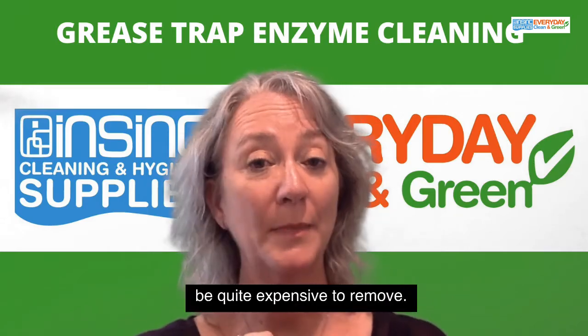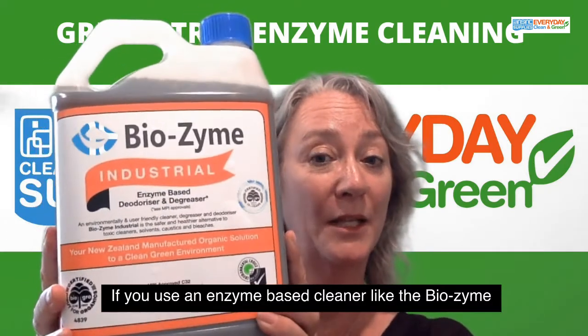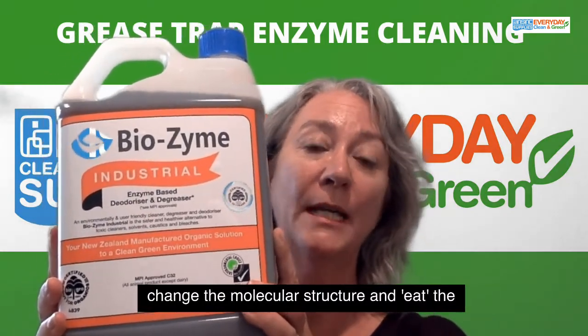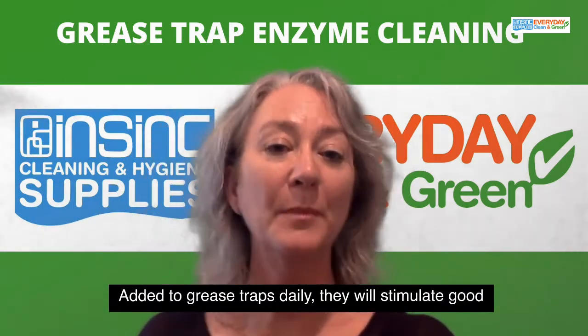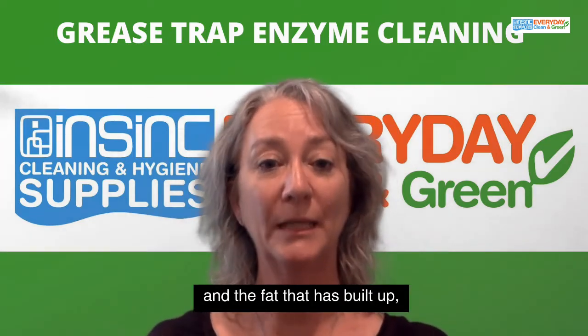That hardened sludge can be quite expensive to remove. If you use an enzyme-based cleaner like the Biozyme here, they have natural enzymes in them that change the molecular structure and eat the contaminants in the grease traps. Added to grease traps daily, they will stimulate good bacteria, and these will help remove the grease, the oil, and the fat that has built up.